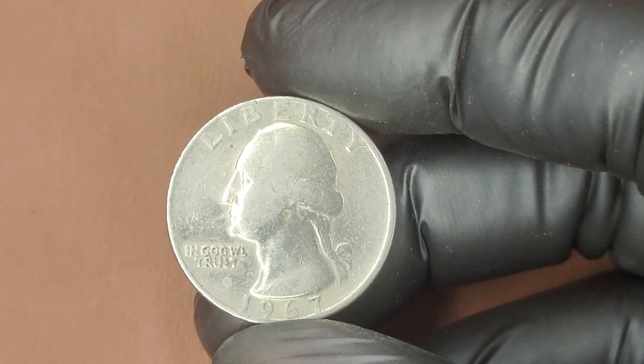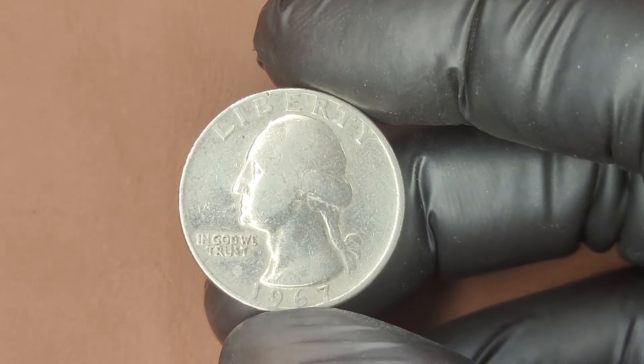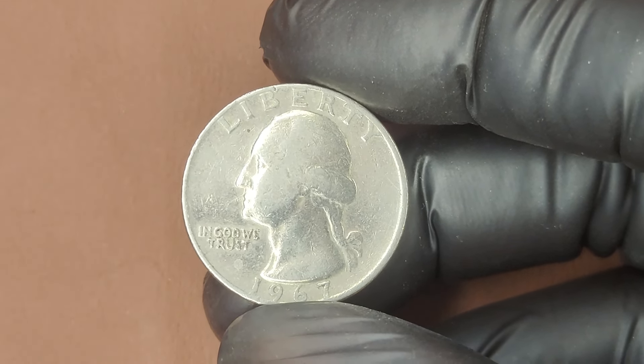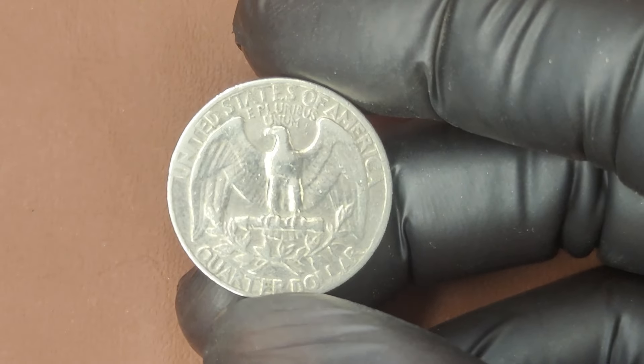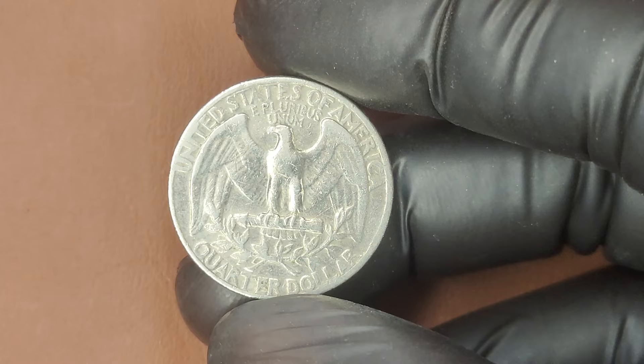So there you have it — the story of the 1967 Washington Quarter, a coin that holds more than just face value. Whether it's for the history, the rarity, or the potential jackpot, this quarter is a must-have for collectors and enthusiasts alike. Your next pocket change find could be worth thousands, or even millions.